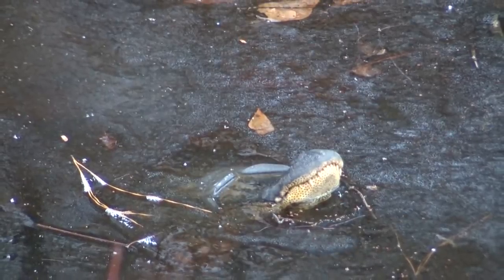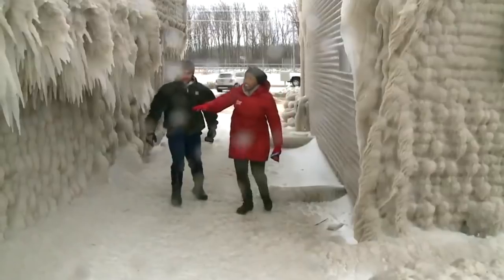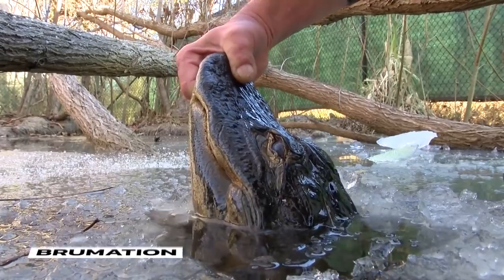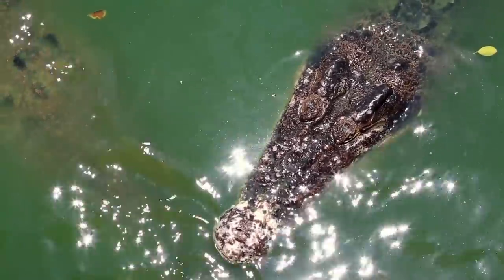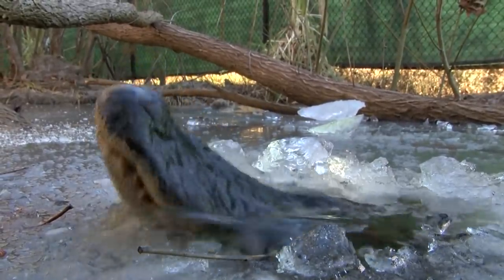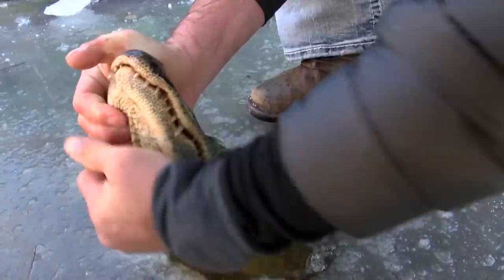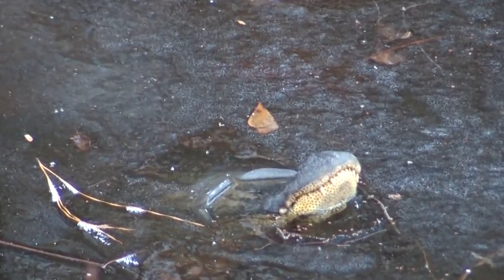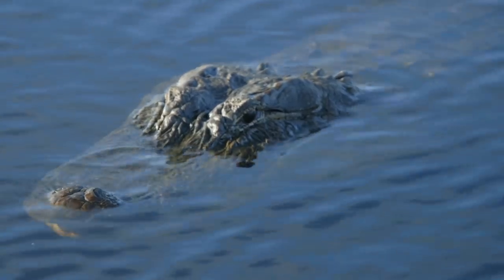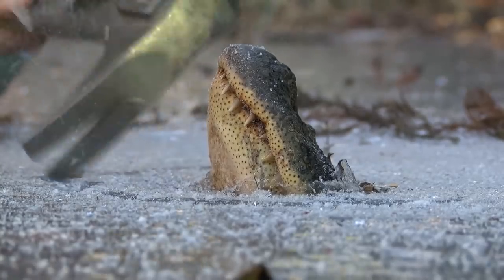An alligator was caught on camera with its nose sticking out of frozen ice, trying to survive the harsh winter. This is an amazingly incredible survival technique called brumation — in response to cold weather, alligators stick their noses out of the freezing ice. They shut down all body functions except breathing, and appear to be dead but are not. Scientists say they lower their metabolism and remain still for much of the season. As soon as the season changes, they go through thermoregulation and become normal again. The man in the video is making some space for the alligator to relax.